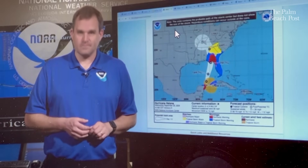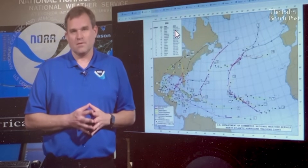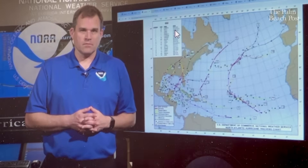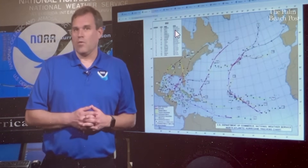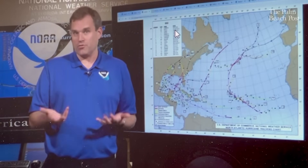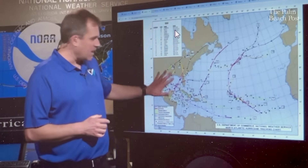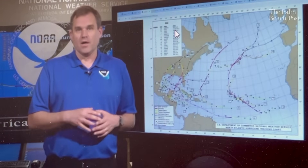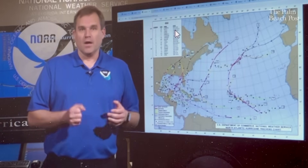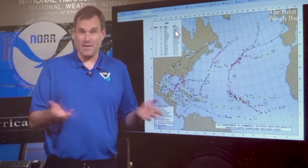Last season was busy with 18 named storms. Helene really stands out — it's the most impactful tropical storm or hurricane to hit the mainland United States since Katrina, with hundreds of fatalities and significant impacts all the way from Florida up through Georgia, South Carolina, and North Carolina. There was catastrophic flooding from 25 to 30 inches of rainfall on portions of western North Carolina, extensive wind damage, and the largest number of wind fatalities in a U.S. tropical storm or hurricane going all the way back to the 1960s.